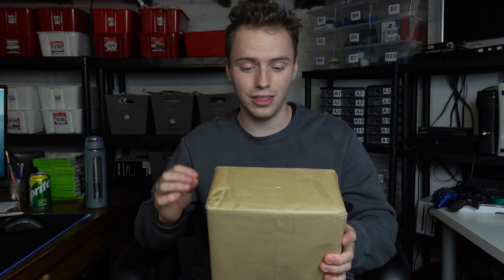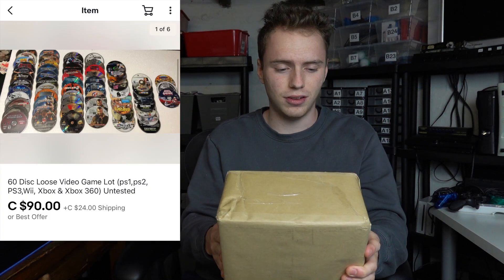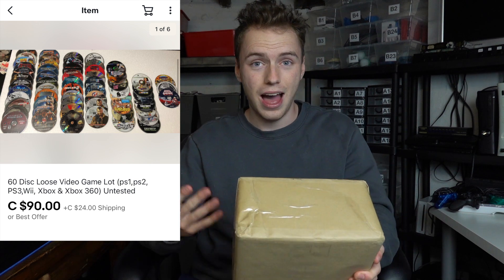In today's video we're going to be going through this box that just arrived in the mail. It's a small one but a valuable one, so I'm really excited to see what we got here. This is not your typical haul — this is full of stuff that is definitely on the more rare side, on the more expensive side. If I remember correctly, I believe I paid like a hundred bucks for it. I'm going to throw it up on the screen right here so you guys can see exactly what was in the lot and the listing. Nevertheless, this looks like a pretty good one so I'm very excited to get into it and I think we should just open it right up.